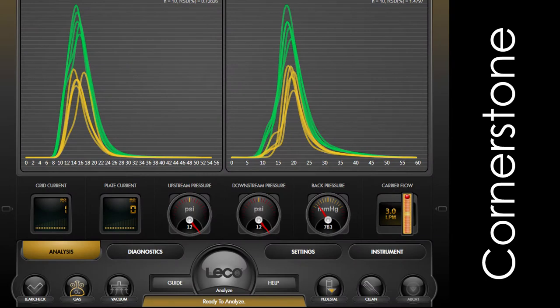As you can see, the software is divided into four main sections — analysis, diagnostics, settings, and instrument — for simplified navigation and organization.